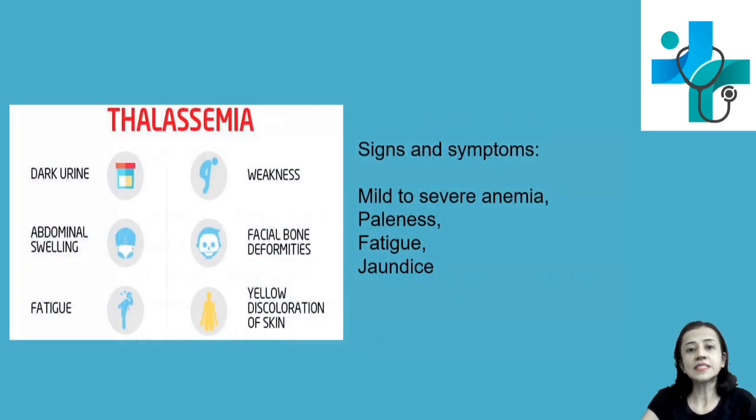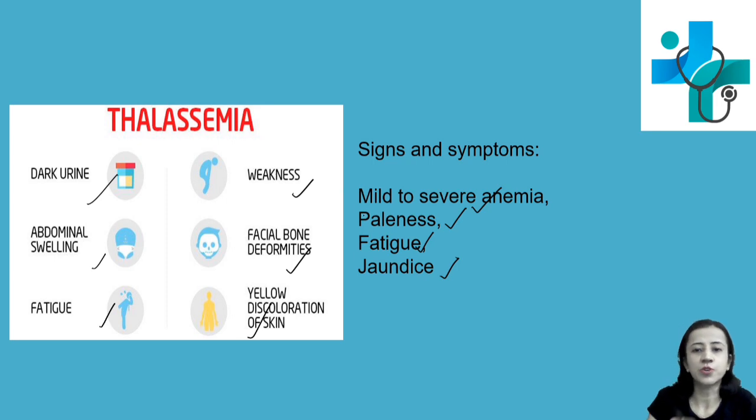Signs and symptoms: depending on whether the condition is major or minor and on the number of chain synthesis affected, the person may have mild to severe anemia, failure to thrive, easy fatigability, and jaundice. Other symptoms include dark urine due to jaundice, abnormal swelling, weakness, facial bone deformities, and yellow discoloration of the skin due to hemolysis and jaundice.